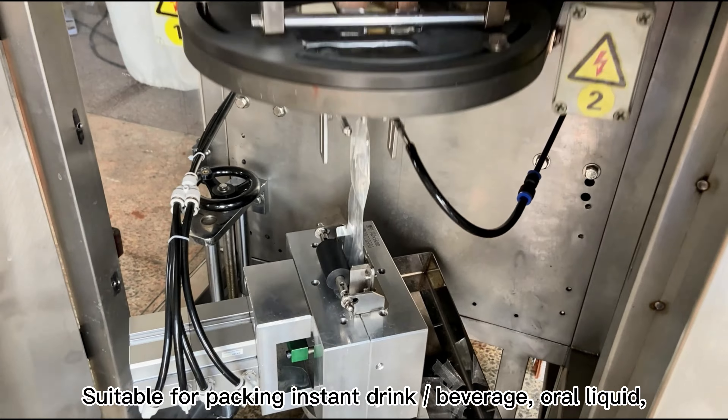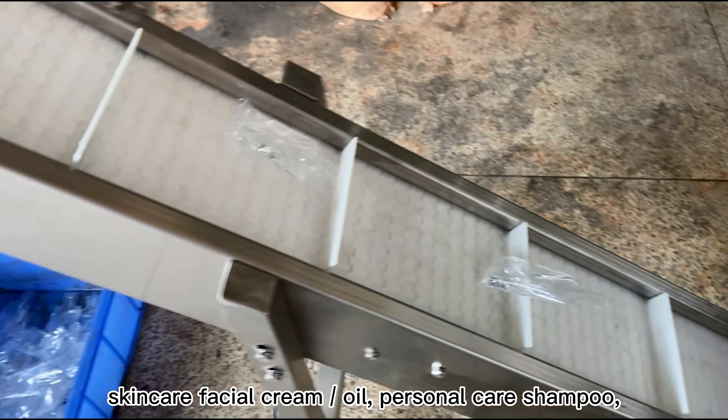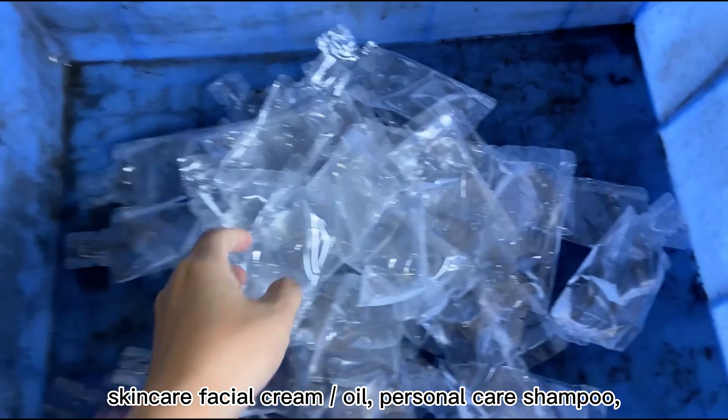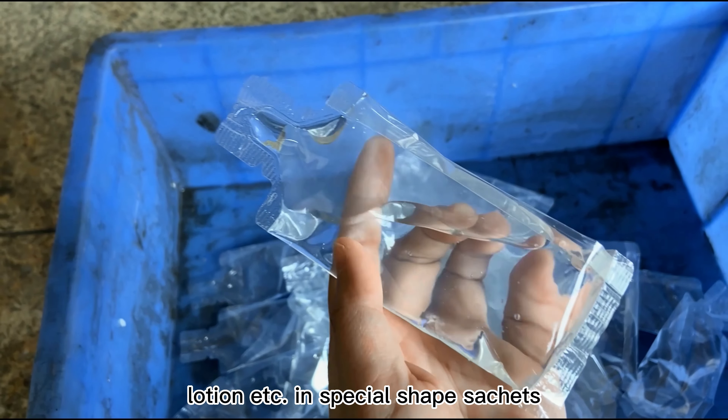Suitable for packing instant drink beverage, oral liquid, skincare facial cream, oil, personal care shampoo, lotion, etc., in special shape sachets.